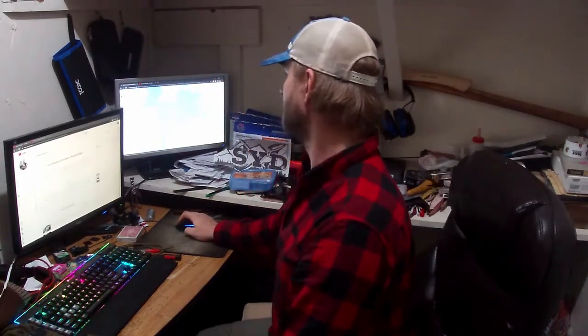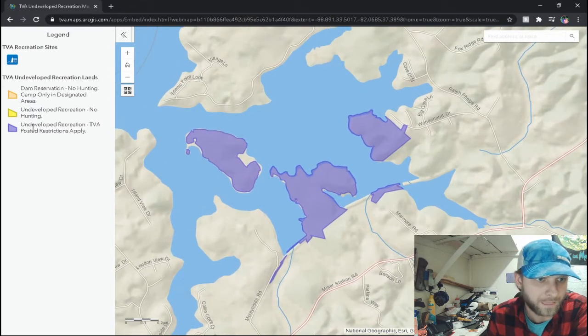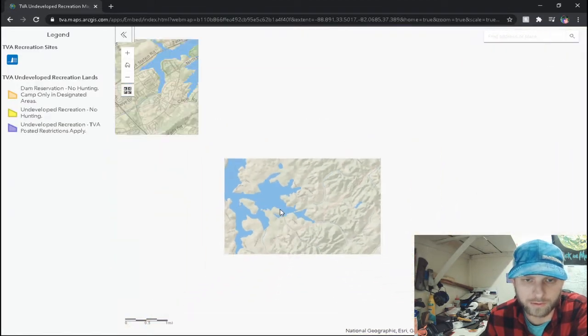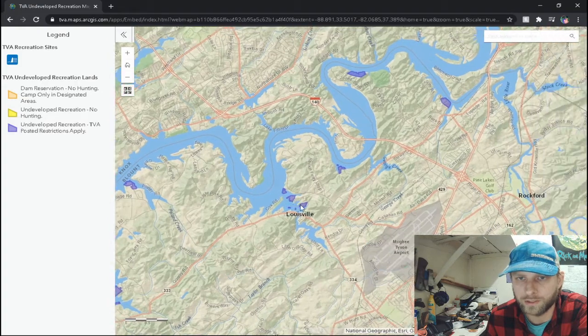I'm going to put you in the screen so you can see it better and show off some of this TVA undeveloped recreational land. I am looking into this area right here. All right, here we go. We've got all of these purple areas right here which are considered undeveloped recreation — TVA posted restrictions apply. Now this right here is a location where I film most of my videos. The place is called Ish Creek. If you zoom in it goes away, but look how many areas we have to actually spend time.